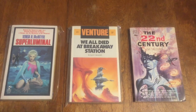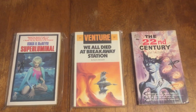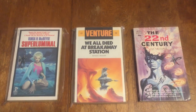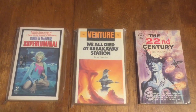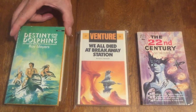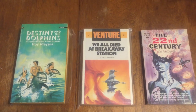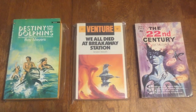'Destiny and the Dolphins' by Roy Myers — this is a Ballantine 01627 from 1969. It's a Ballantine science fiction novel, I think two or three in that series.